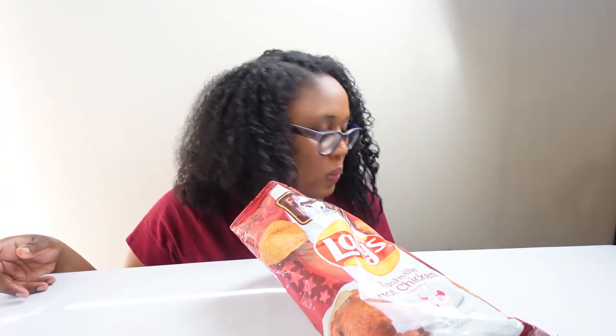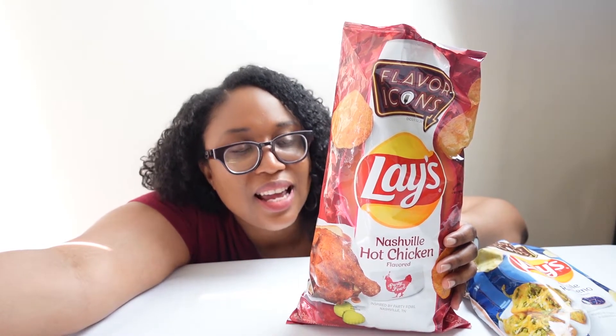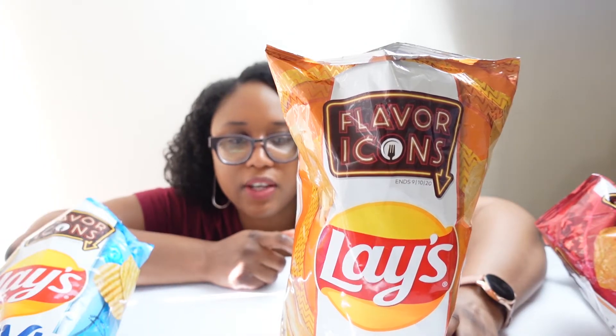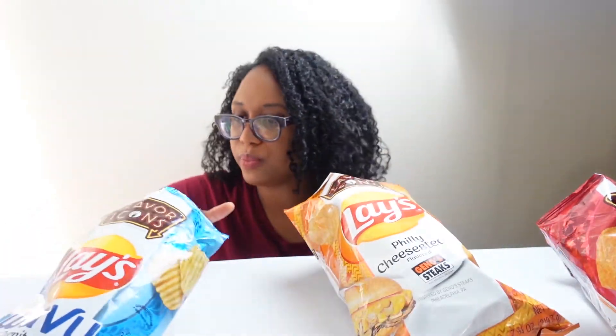So what was my favorite? In terms of authenticity, the Chili Rellenos are my favorite. Even though I can't say the word really well, this chip tastes like a chili — it's the closest match to the flavor. However, the hot chicken is my favorite chip in general because it's just good. My least favorite? I'll have to go with the Philly cheesesteak. I'm sorry, Philly, I love you, but this one is not hitting for me. So there you have it, that's my review. If you enjoyed this video, please give it a huge thumbs up — it really helps me out, and I will see you in the next video. Bye-bye.